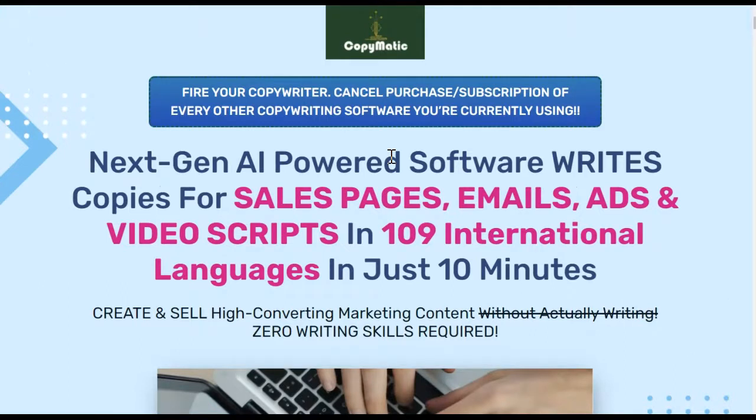Now let's see what Copymatic promises us. You are going to fire your copywriter and cancel your subscription of every other copywriting software you're currently using. Copymatic is a next-gen AI-powered software that writes copies for sales pages, emails, ads, and video scripts in 109 international languages in just 10 minutes. Create and sell high-converting marketing content without actually writing — zero writing skills required.